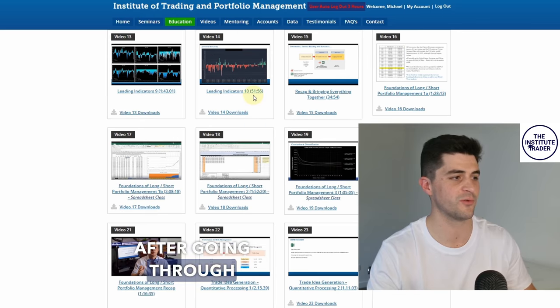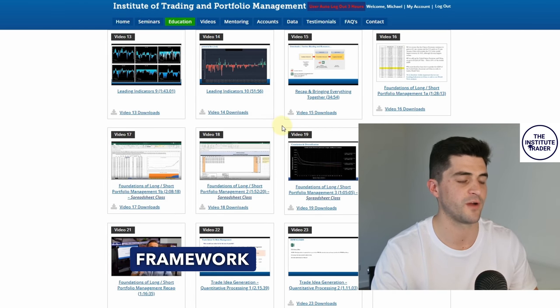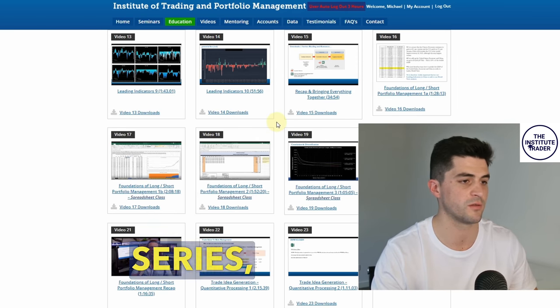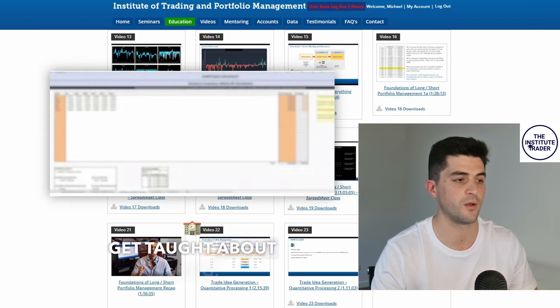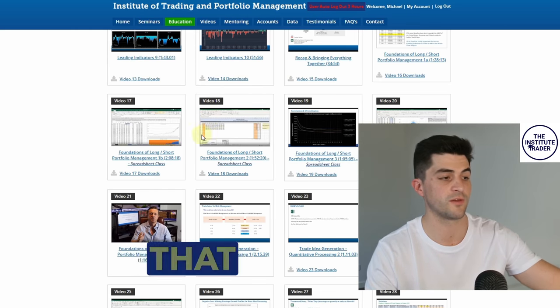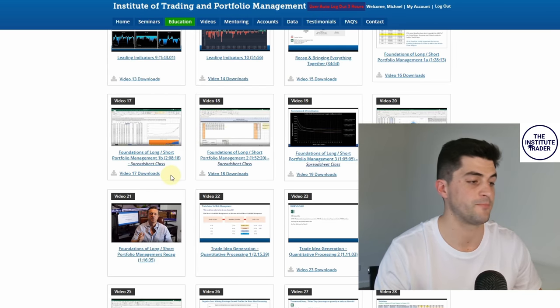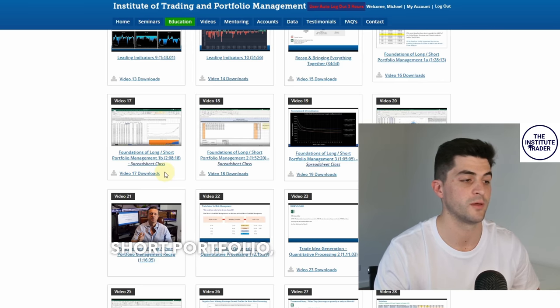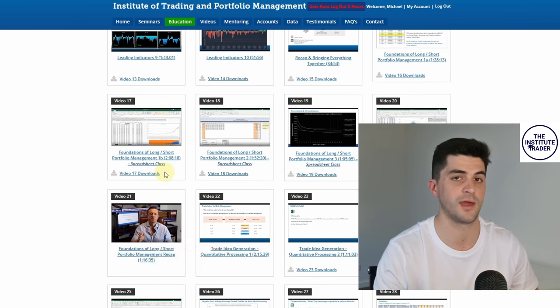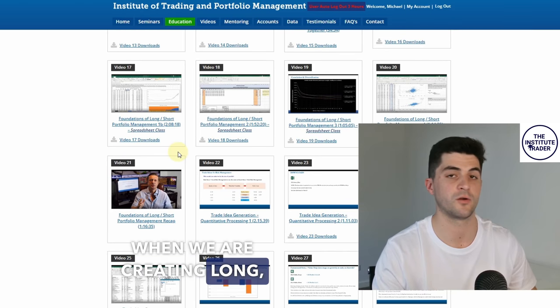After covering leading indicators and the overall framework, we're taught about long/short portfolios. There are spreadsheet classes with downloadable files about how to create a long/short portfolio — covering correlations, variances, understanding risk tolerances, and some efficiencies that Anton says we should achieve when creating long/short portfolios.